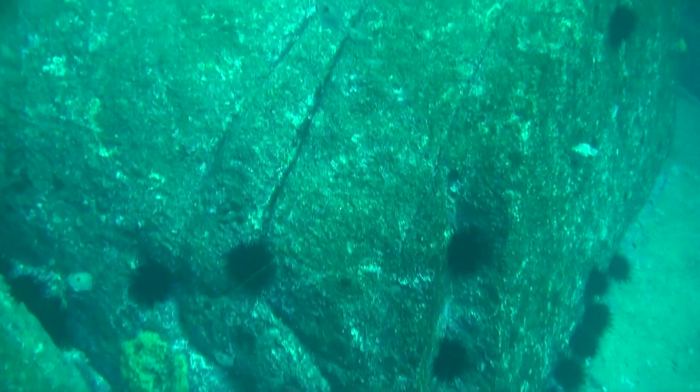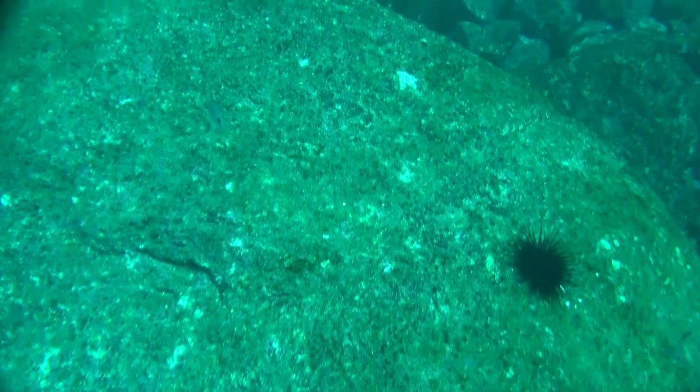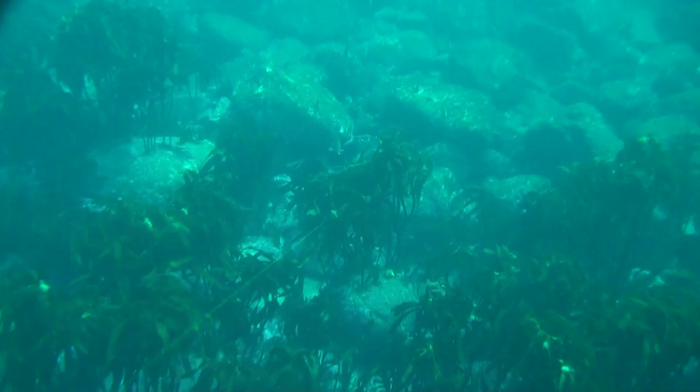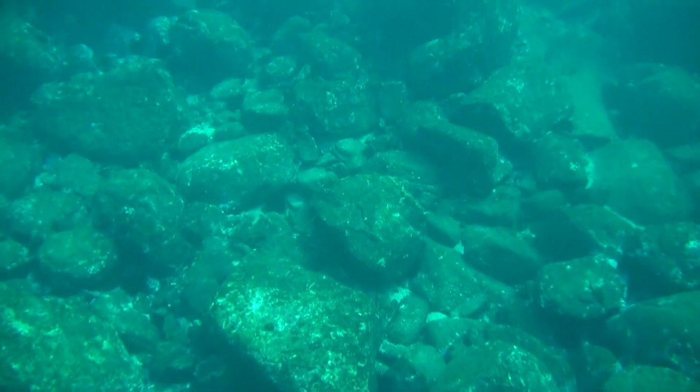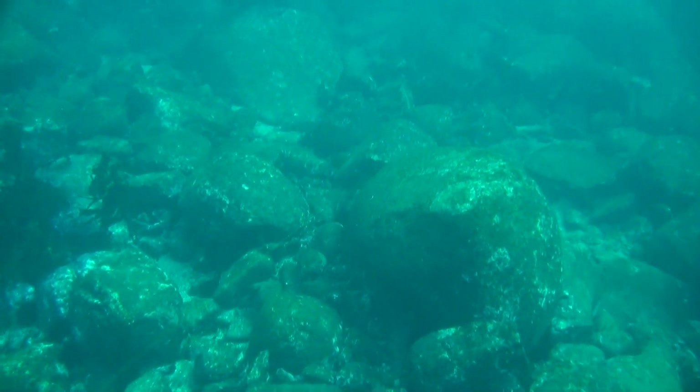Sea urchins are grazers of kelp. They establish on rocky reefs, and when they establish in suitably large numbers, they'll switch from feeding passively on drift seaweeds to actually attacking the attached kelps growing on the surface of the reef. As they build up in numbers, they're grazing these kelps down and they form little plaques or little holes within the kelp bed. These are what we refer to as incipient barrens.